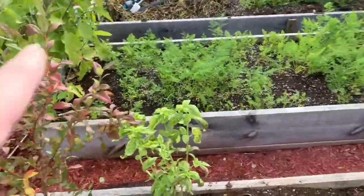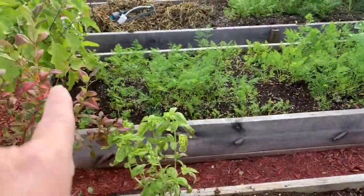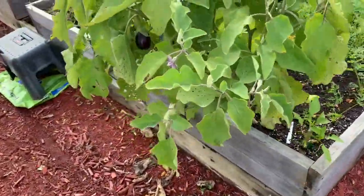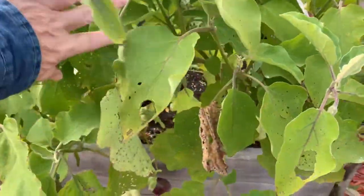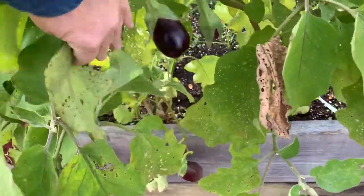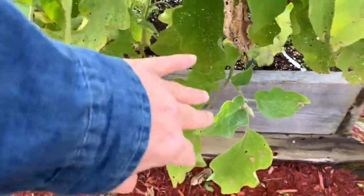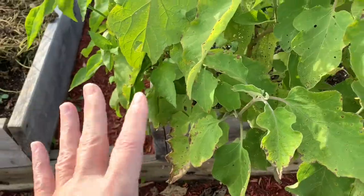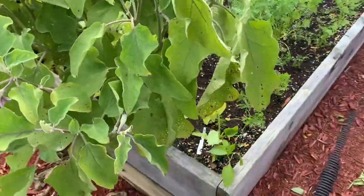Now over there we've got more carrots. The eggplant is still producing — they produce really nice here in the fall. I just picked probably four beautiful eggplants and made an eggplant parmesan yesterday.